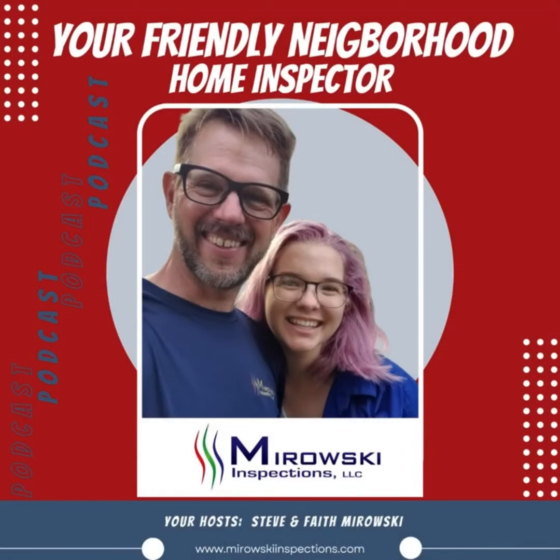Hi, I'm Faith. And I'm Steve. And this is your friendly neighborhood home inspector. This week we're going to be discussing strange things that your home inspector might have found in your house. So what exactly are we covering? Well, this is one of our short little episodes where we just cover some strange stuff that I come across. So today we're going to talk about hidden rooms.